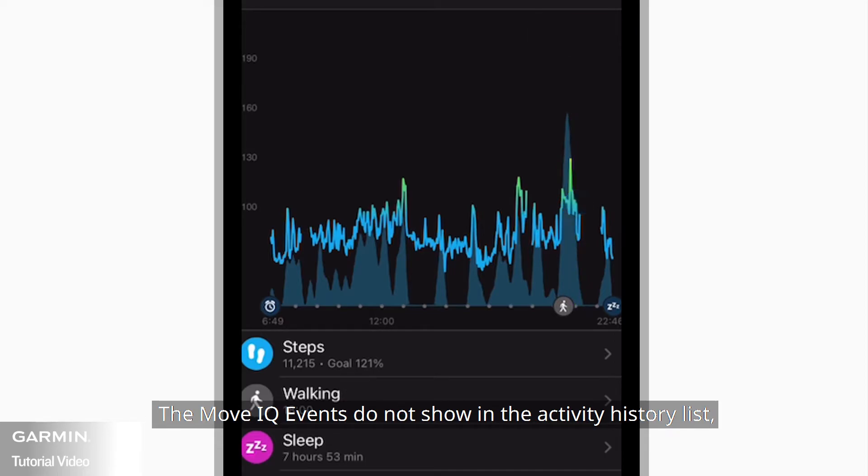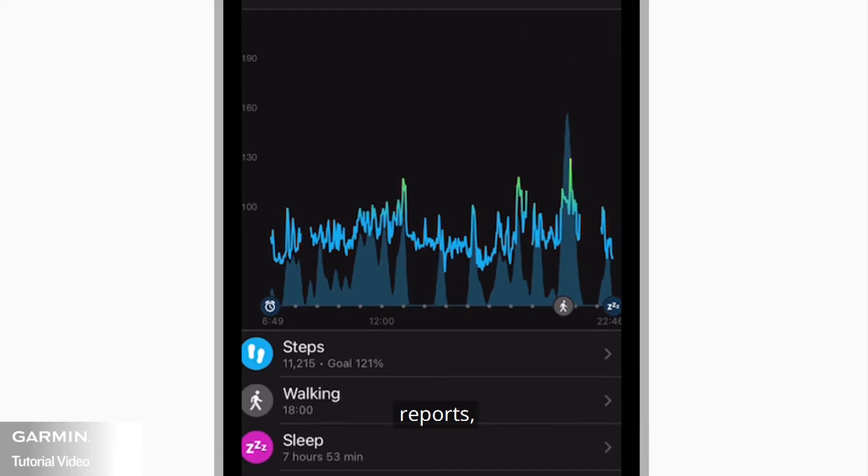The MoveIQ events do not show in the activity history list, reports, or in a user's news feed in Garmin Connect.